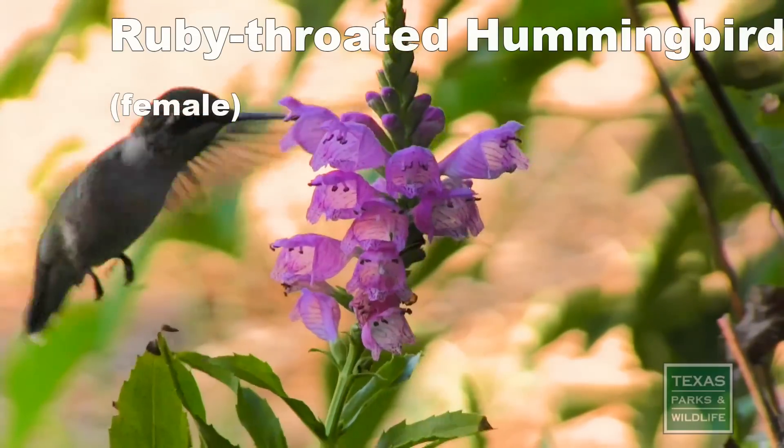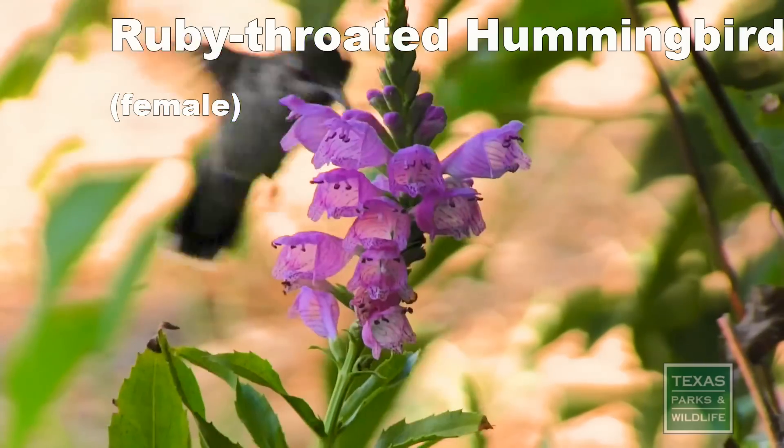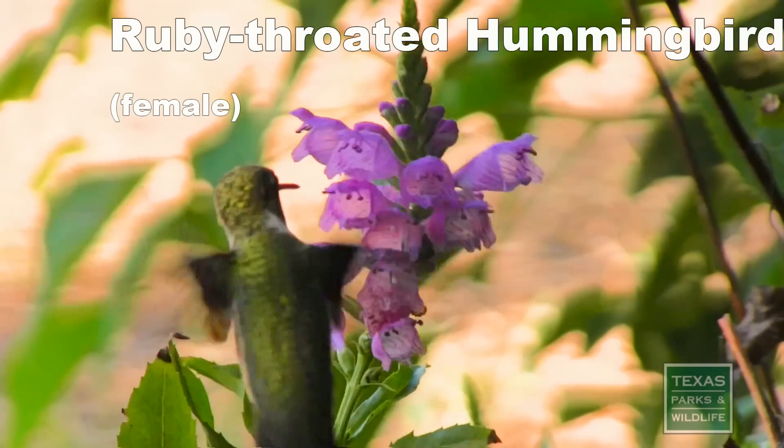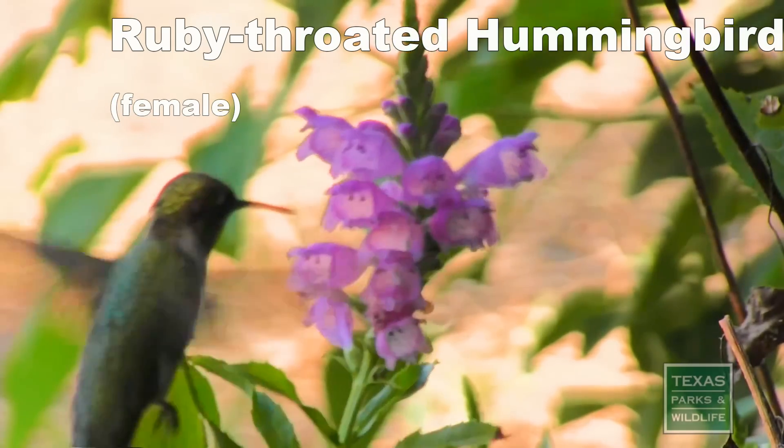Hummingbirds are also great pollinators, often carrying pollen on their forehead feathers and beaks that's gathered while eating nectar from large, tubular-shaped flowers.